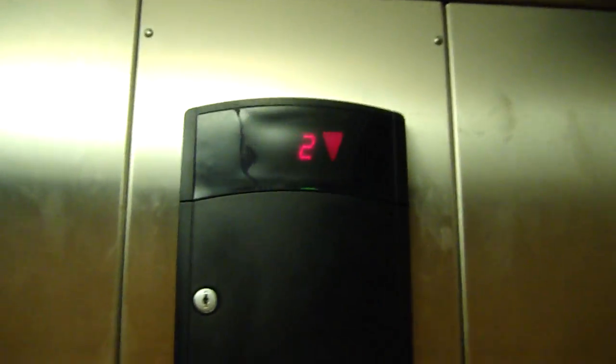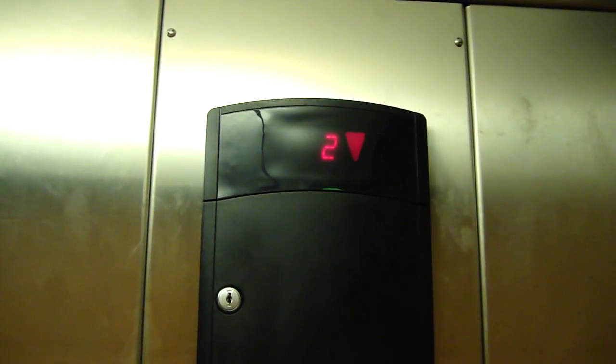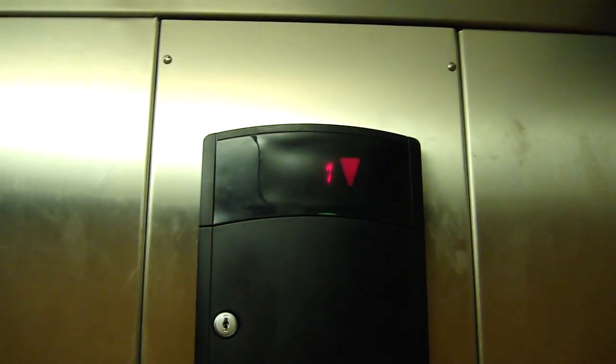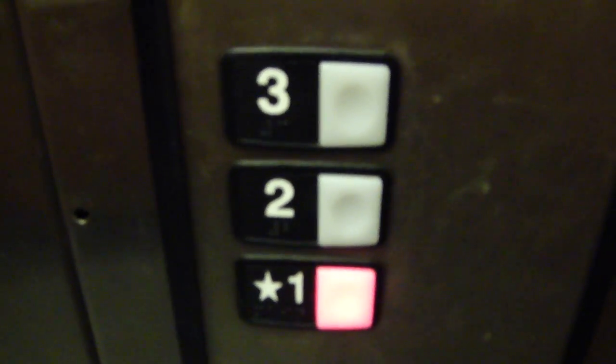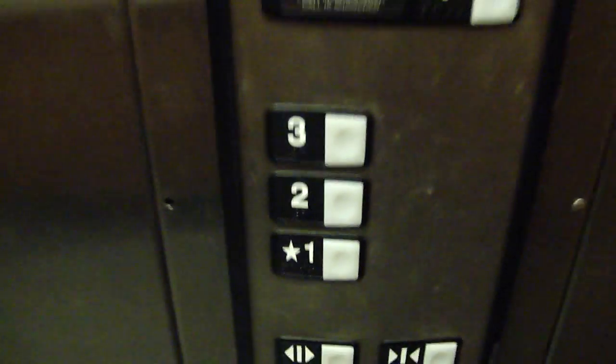Now we're going to go back to 1. And as soon as I press this, the number changes. Here we are at 1. I don't know why my camera didn't like to focus on backlit stuff. As soon as it goes out, it focuses.